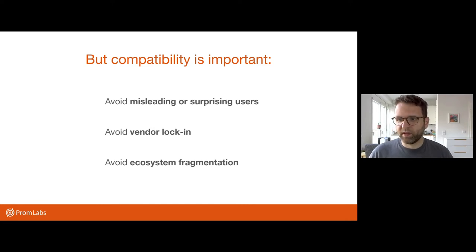And ultimately, this leads to ecosystem fragmentation, making the ecosystem weaker. So we want to really encourage people to be both clear around their communication when it comes to compatibility and to also implement solutions to be as compatible as possible.